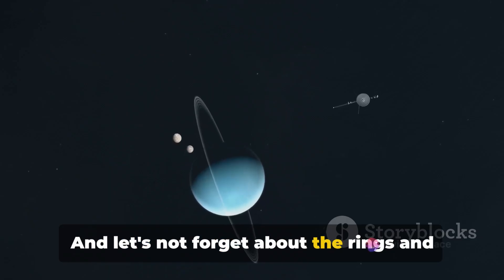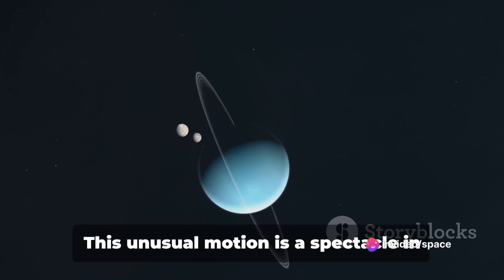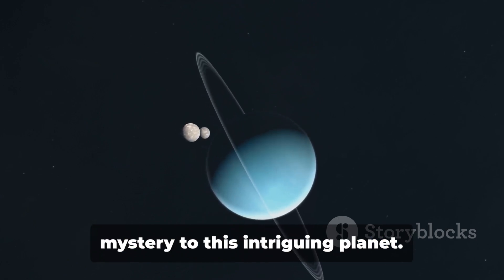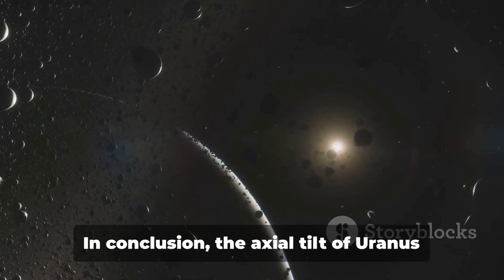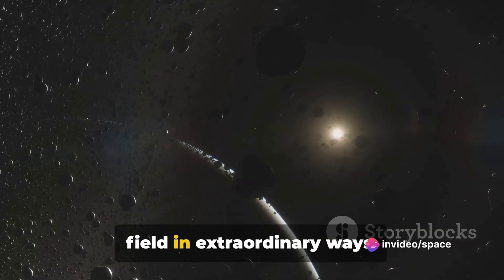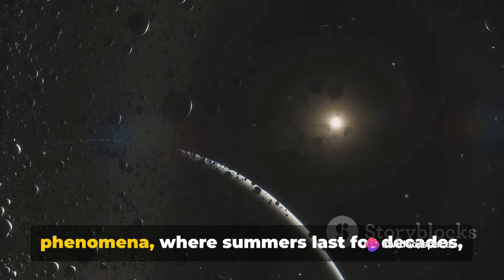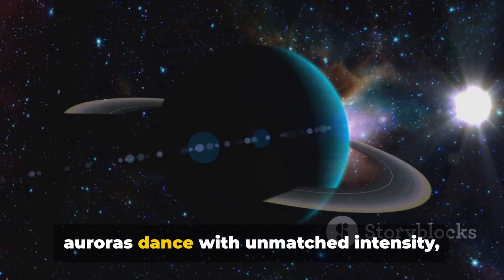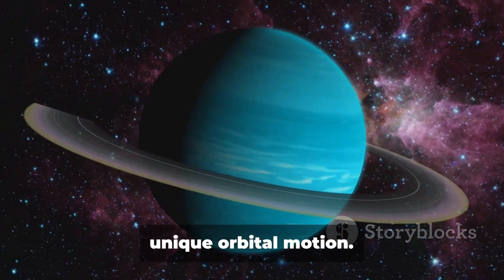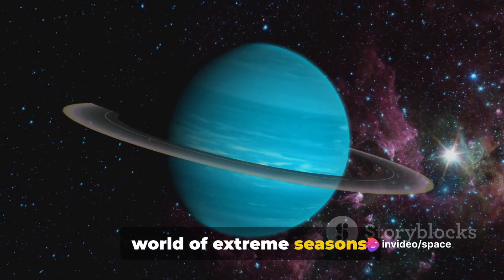And let's not forget about the rings and moons of Uranus. The tilt makes their orbits appear to move up and down like a seesaw. This unusual motion adds yet another layer of mystery to this intriguing planet. In conclusion, the axial tilt of Uranus shapes its climate, seasons, and magnetic field in extraordinary ways. It makes the planet a world of peculiar phenomena, where summers last for decades, auroras dance with unmatched intensity, and moons perform a celestial ballet of unique orbital motion. Uranus's axial tilt truly makes it a world of extreme seasons.